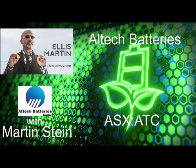Martin, thank you so much for joining me today on the program. It's great to meet you and introduce you to our audience. It's a pleasure, Ellis. Thank you for having me. If you don't mind, give us a quick overview of Altec Batteries.